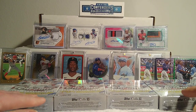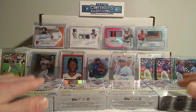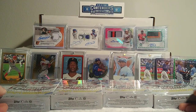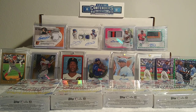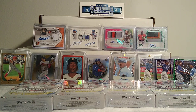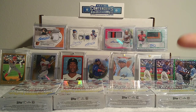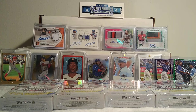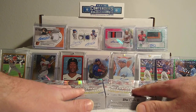Topps Chrome Update is a retail exclusive product. So far this year it's only come out in the mega format and the hanger format. It's not like hobby and retail where there are hobby-exclusive hits — your odds aren't that great, but everything is in these boxes. In the hangers and megas you can pull the super-factor biggest hits in the product, which is why I've spent so much money on them.